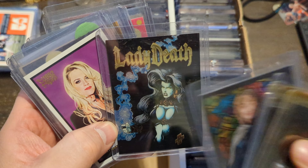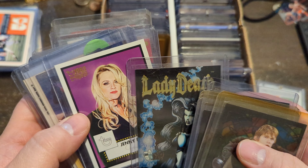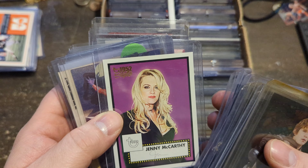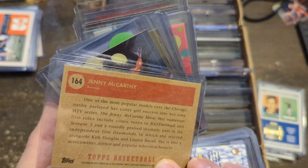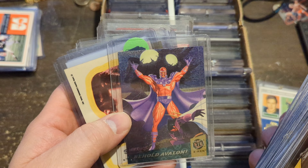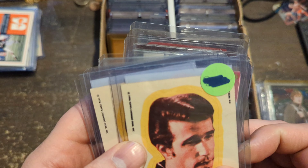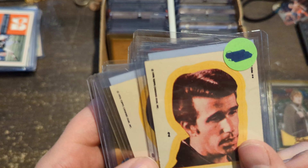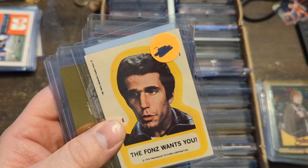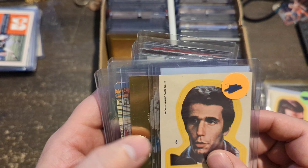Lady Death — this is from the Lady Death series, not Wizard. Very interesting, it's a Chrome card. There will be a series in the future — probably Lady Death and Witchblade, from Dark Horse Comics. Jenny McCarthy — I don't know if this is a rookie card; I don't remember seeing an early Jenny McCarthy card outside of a Playboy card. A 1994 Fleer Ultra Magneto — I thought this was really cool. And good old 1976 Topps stickers of the Fonz — the Fonz wants you!